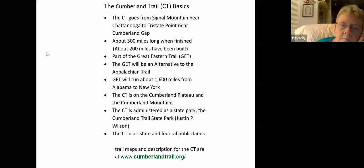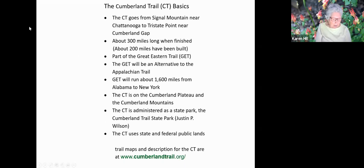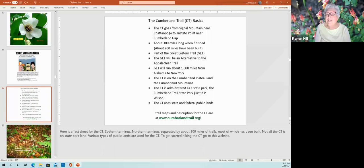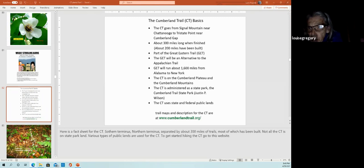Are there any other questions? If not, I'm going to suggest we sign off. We do have another meeting next month — May 18th, mark your calendars. Milo Pyne will be talking about the native plants of the cedar glades. That's May 18th, same time: 6:30 Central, 7:30 Eastern.